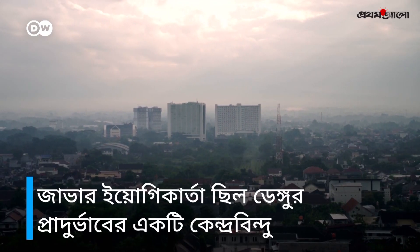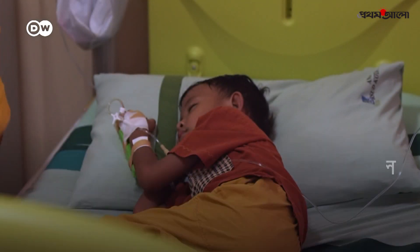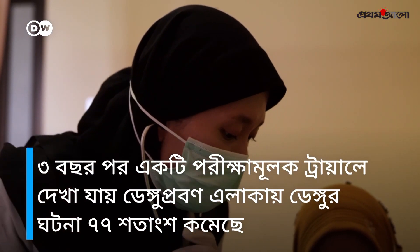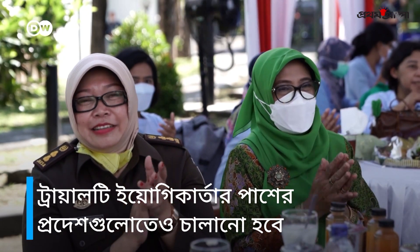Jogjakarta used to be a constant hotspot for dengue outbreaks, and it is particularly children like this little boy who are at risk. But after three years, a controlled trial found that dengue cases in treated areas decreased by 77%. Now the trial will be expanded to include Jogjakarta's surrounding provinces.